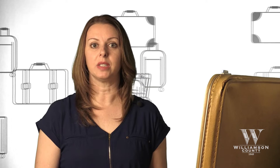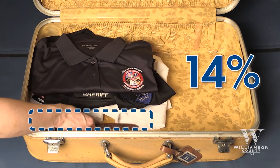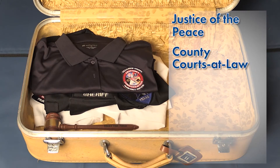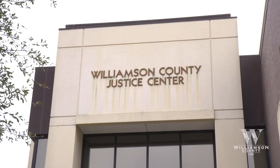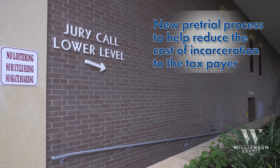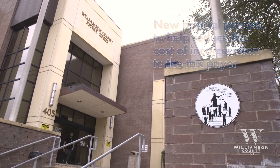Another essential item in county government is the court system, as this is one of our fundamental responsibilities. This is about 14% of the budget. This includes justice of the peace, county courts at law, and district courts, as well as district and county attorney and district and county clerk. This year, our judicial process has been enhanced with a new pretrial process that will move people out of the jail sooner prior to guilt or innocence being determined, which reduces the cost of incarceration to the taxpayer.